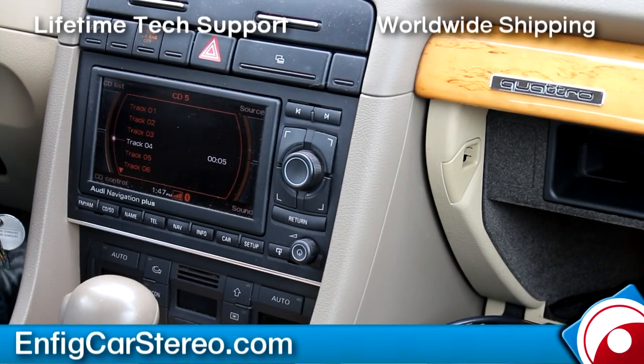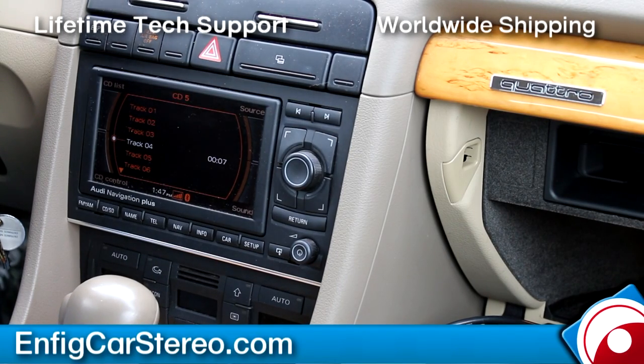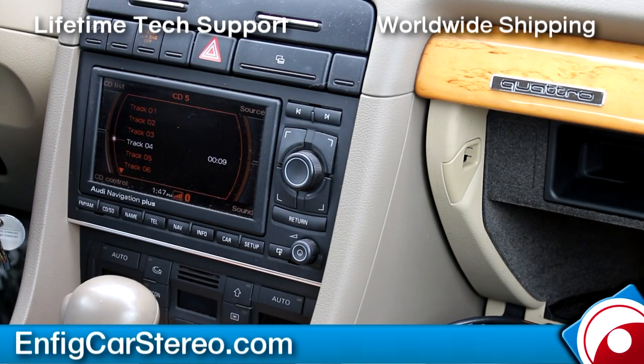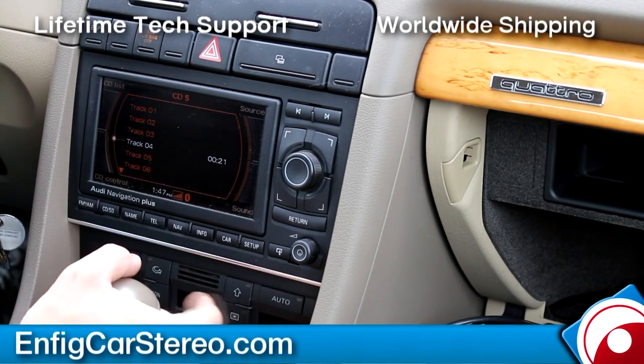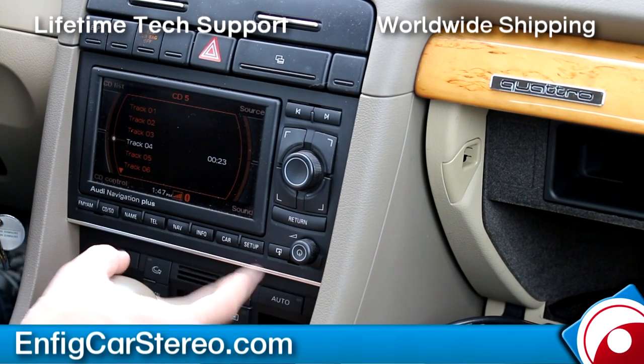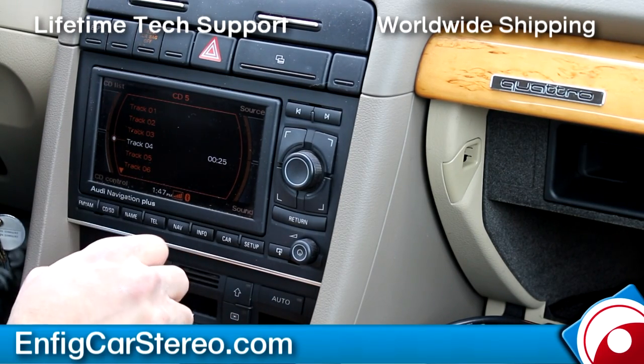Hi guys, today we're in a 2008 Audi A4 with RNSC. This unit pretty much works the same with all 2004 and up — so '04, '05, '06, '08, and '09 convertibles. It'll also work with all up to 2012 in the U.S. RNSC, as long as you don't have a media button down here. 2013s and some European 2012s have a media button — completely different interface.